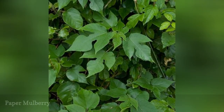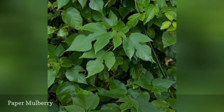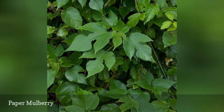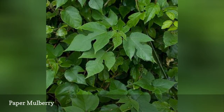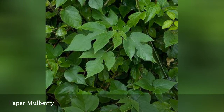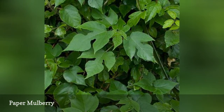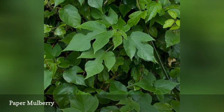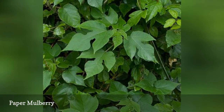The name paper mulberry refers to the fact that its bark is used to make paper. It is closely related to the other genus of mulberries, Morus. Like the tamarisk mentioned later in this collection of invasive trees, the paper mulberry consumes large amounts of water, making it harder for surrounding plants to get a drink. It is rapidly able to crowd out natural flora in the area, and its pollen can cause allergies.